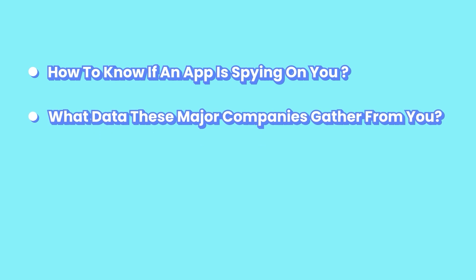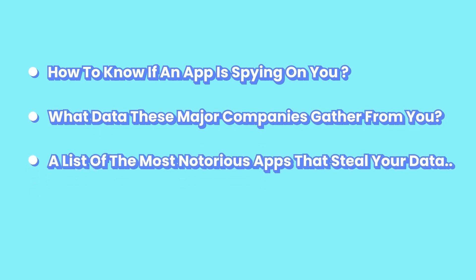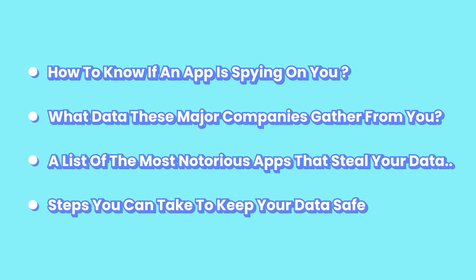Knowing that a vast majority of phone apps aren't good for you, what do you do? This video will go through four things: how to know if an app is spying on you; what data these major companies gather from you; a list of the most notorious apps that steal your data; and steps you can take today to keep your data safe.